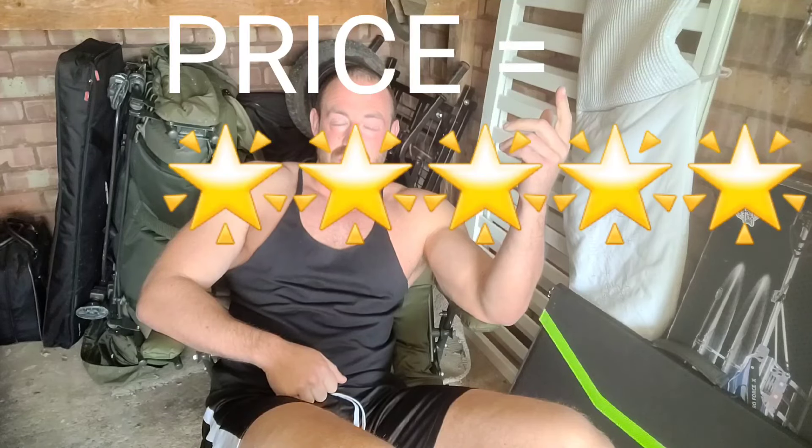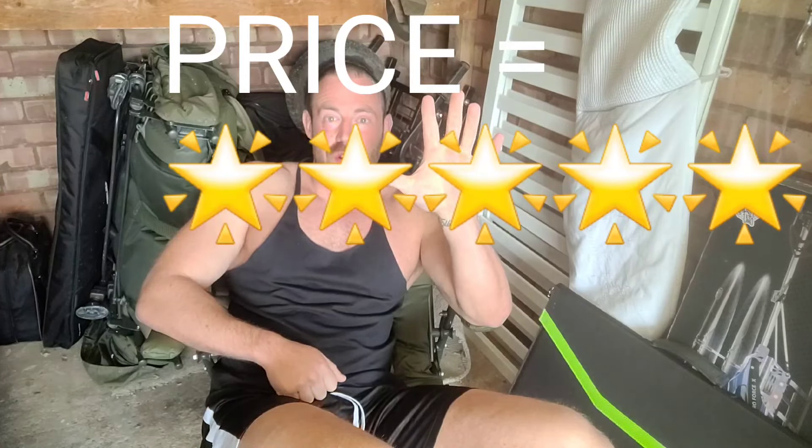We'll start at the price. It's our first five star — it's £8.99 a kilo. It's the cheapest bait I've ever reviewed. Five star on the price.